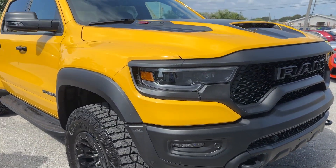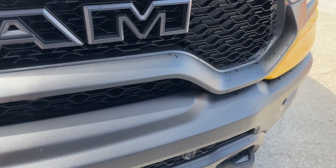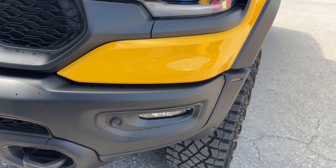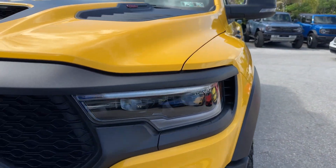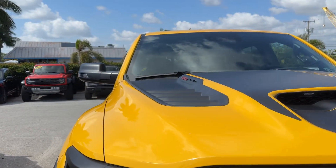Front bumper's in excellent shape. One little tiny scuff that was touched up right here. Other than that, no dents, no dings, no scratches. Headlight looks great. Grille looks perfect. Hood looks perfect.